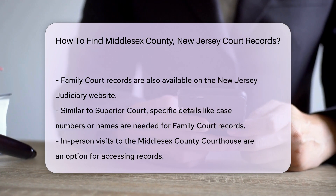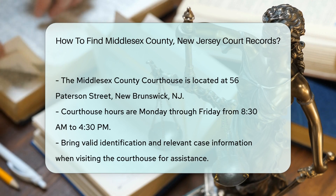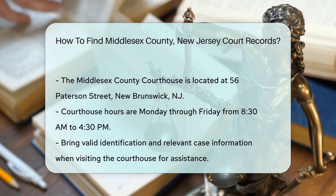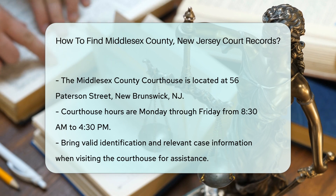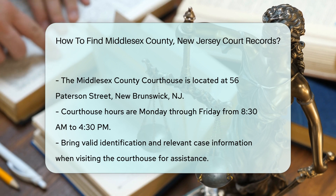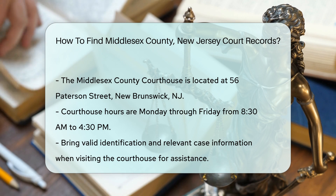In-person visits are another option. You can go to the Middlesex County Courthouse located at 56 Patterson Street, New Brunswick, NJ. The courthouse is open Monday through Friday from 8:30 a.m. to 4:30 p.m. When visiting, bring valid identification and any necessary information about the case. This will help staff assist you more efficiently.